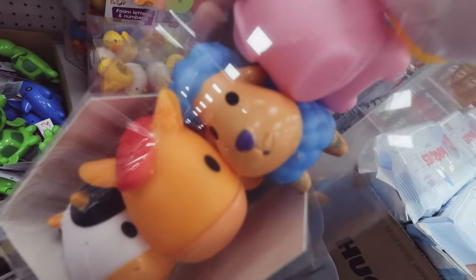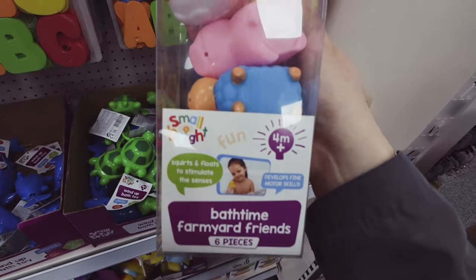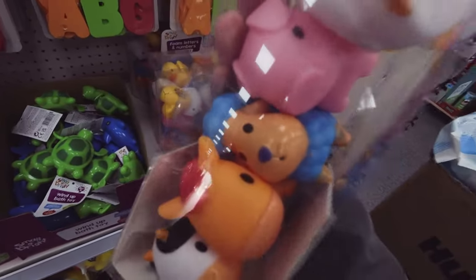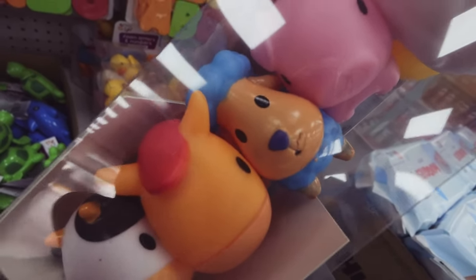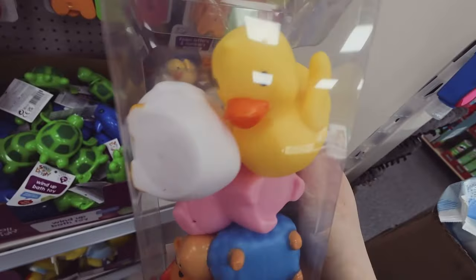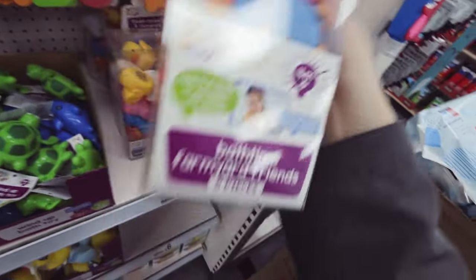They both absolutely love eating this blue sheep - they just eat him all the time. Every time they get them out to play, it's straight into the mouth. I don't know what it is about that guy but he obviously looks tasty, because both of them do it and they don't really put any of the others in the mouth. Must like a bit of lamb!